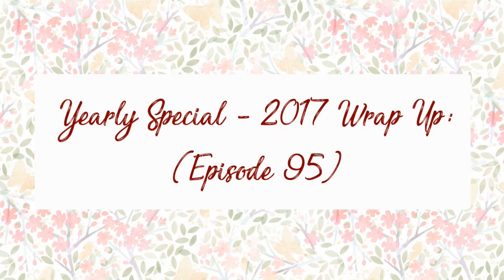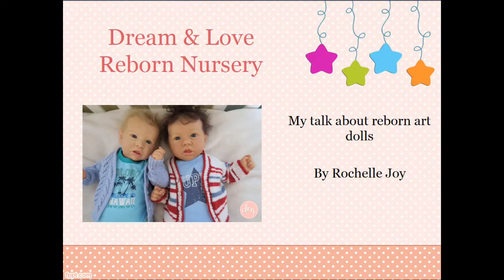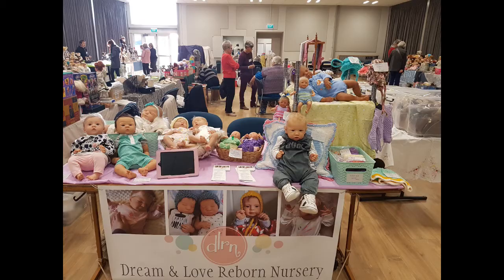Hello, everyone. Welcome to the 2017 yearly wrap-up. We're going to go straight into highlights of 2017, starting with two slides for presentations I did at two courses about Reborns to people who had absolutely no idea. They were so generous with their kind compliments and encouragement that led me to doing my very first doll show in July.